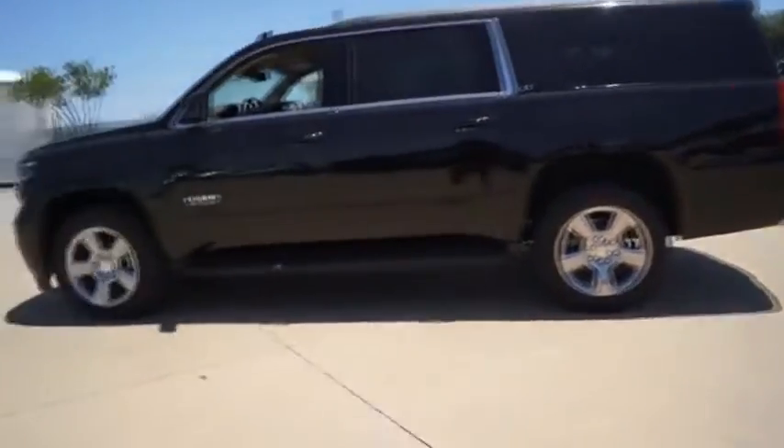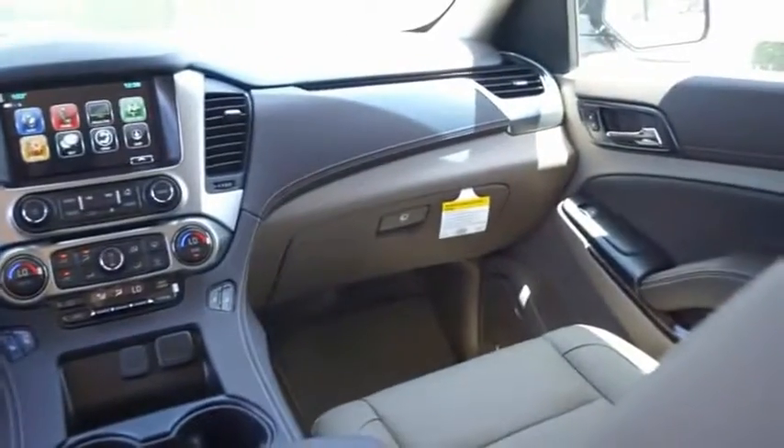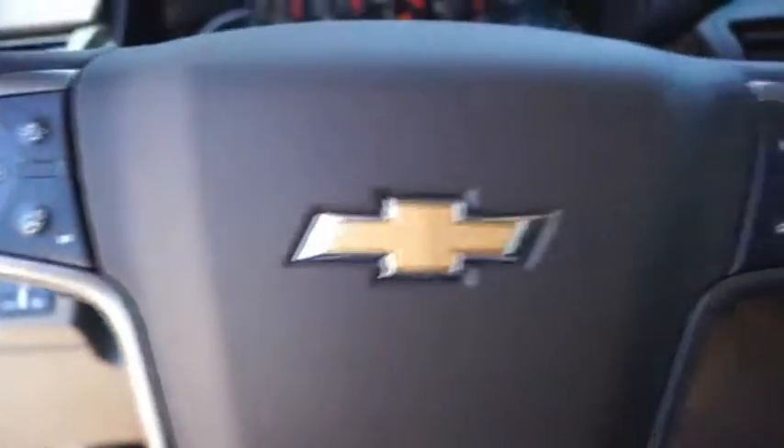The Suburban excels at towing heavy trailers, hauling loads of people and gear, and enduring hard use and rugged terrain. A vehicle like this doesn't come along every day. Come in and get it before someone else does.